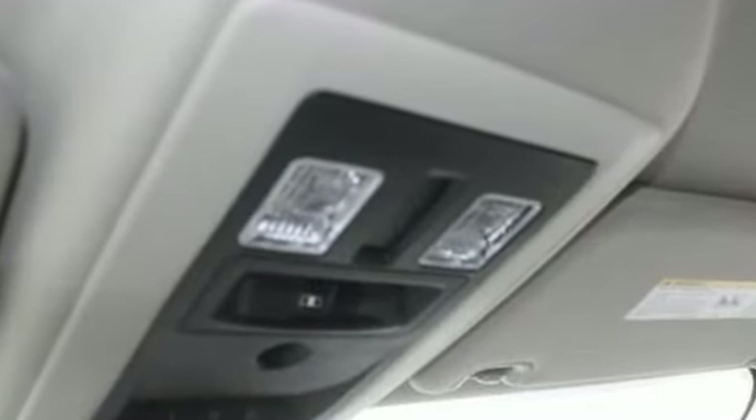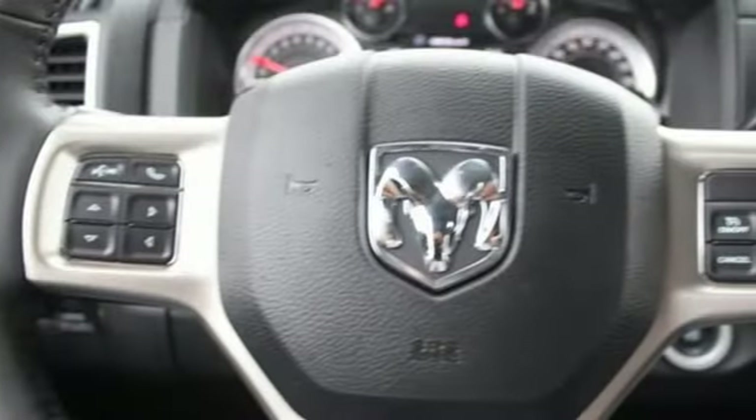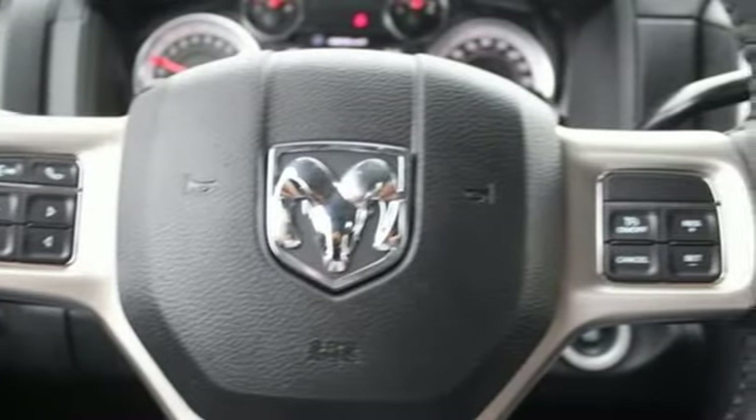Automatic transmission, electronic shift on the fly, tow haul mode, trailer brake controller, wireless audio streaming.